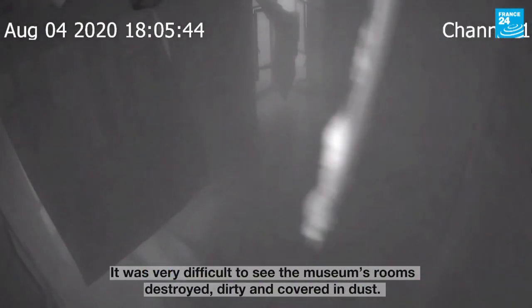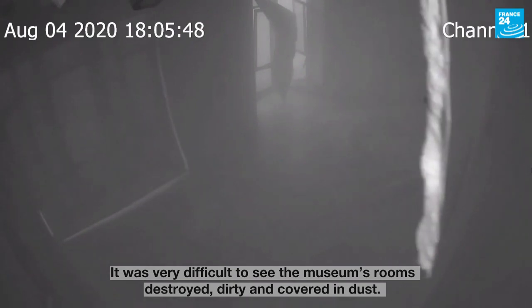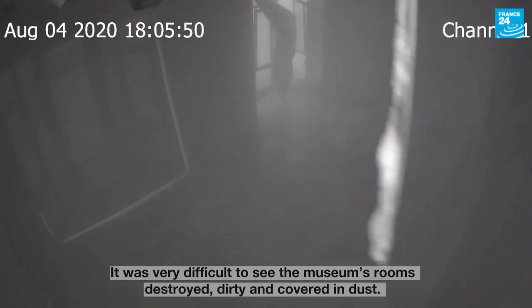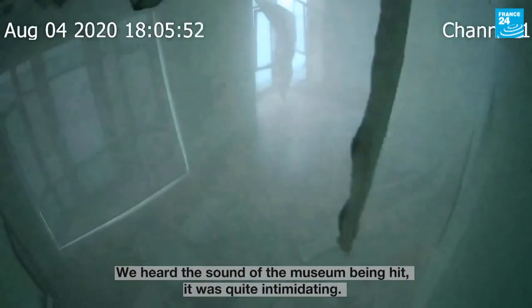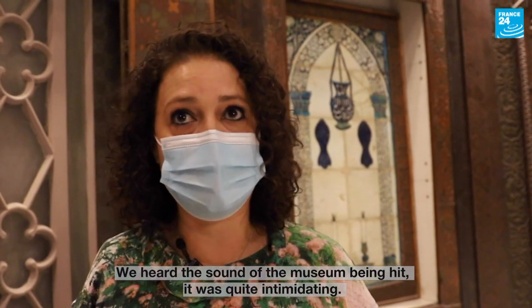It was very difficult to see all these pieces in the museum, not only destroyed, but in the hall, full of ice. We witnessed the sound of the destruction of the museum. It was quite impressive.